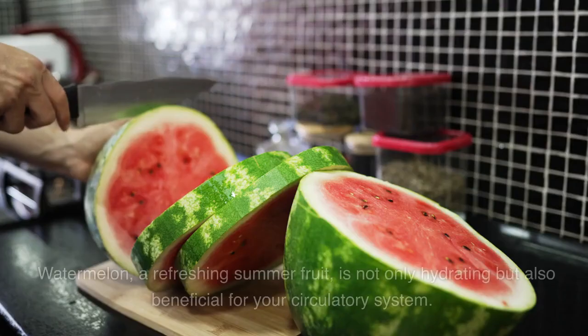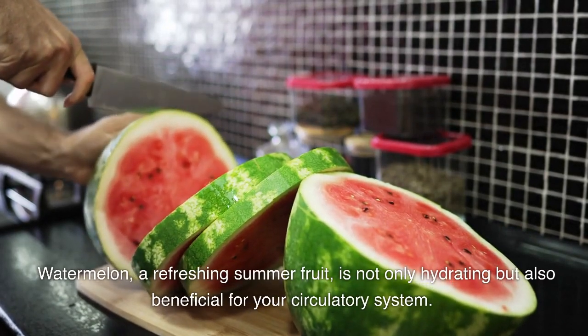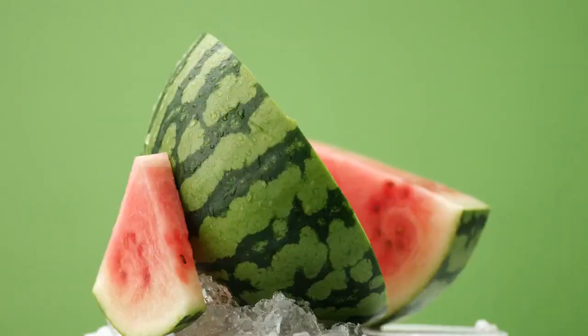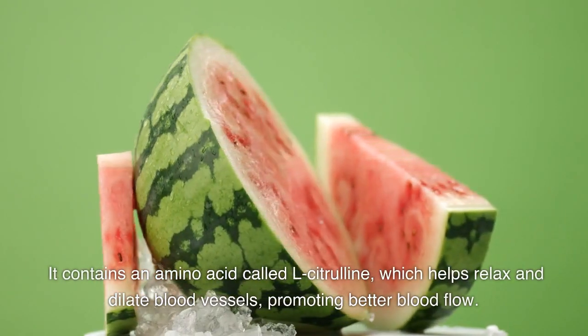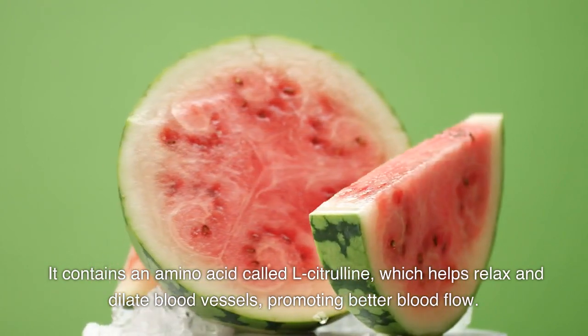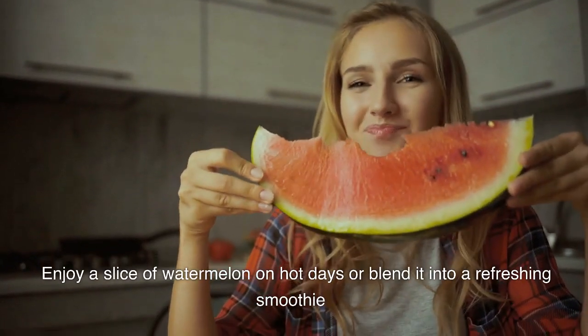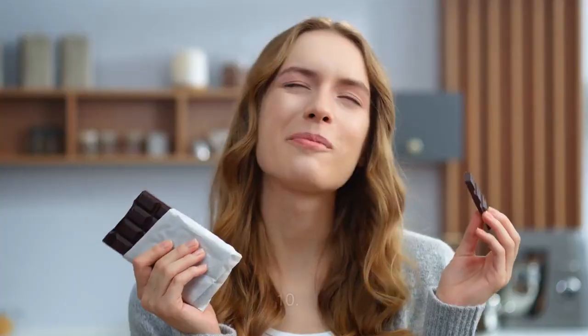9. Watermelon. Watermelon, a refreshing summer fruit, is not only hydrating but also beneficial for your circulatory system. It contains an amino acid called L-citrulline, which helps relax and dilate blood vessels, promoting better blood flow. Enjoy a slice of watermelon on hot days or blend it into a refreshing smoothie.